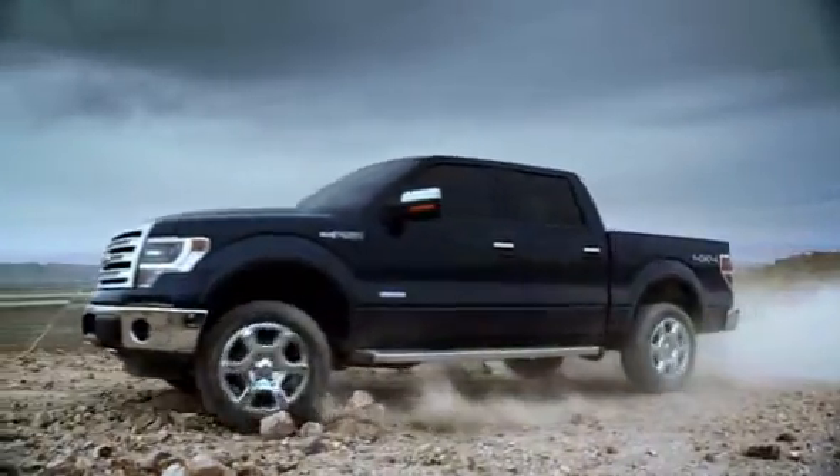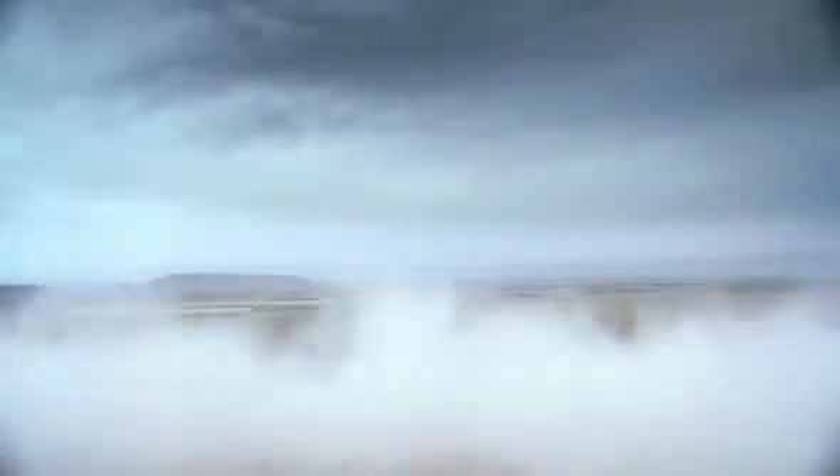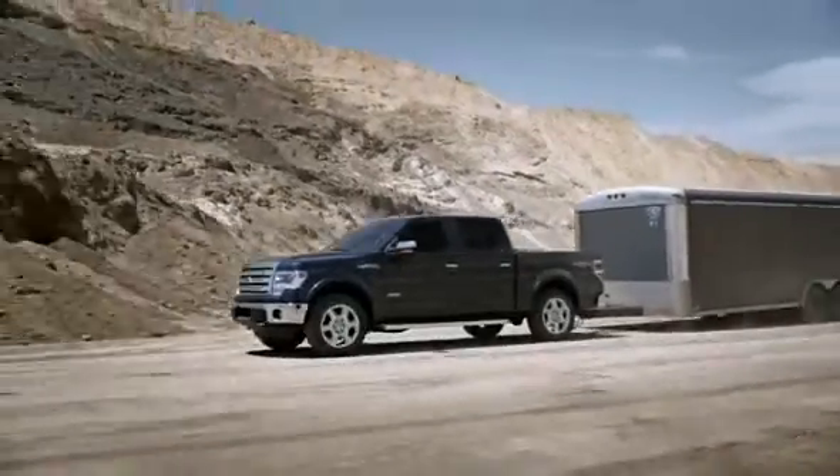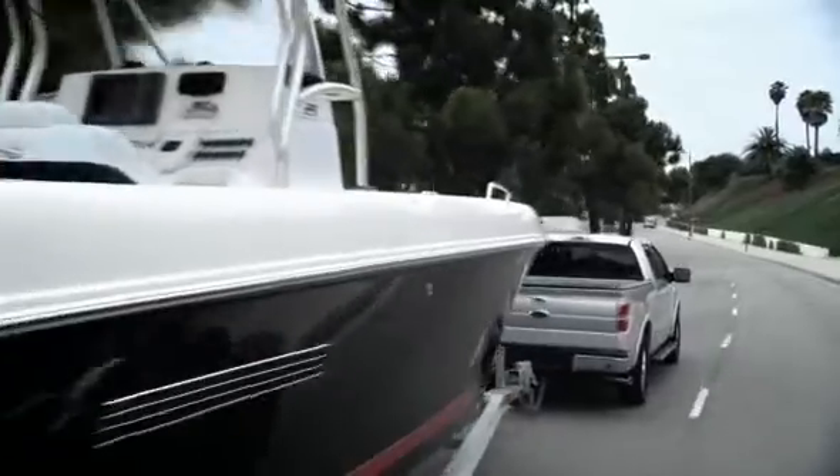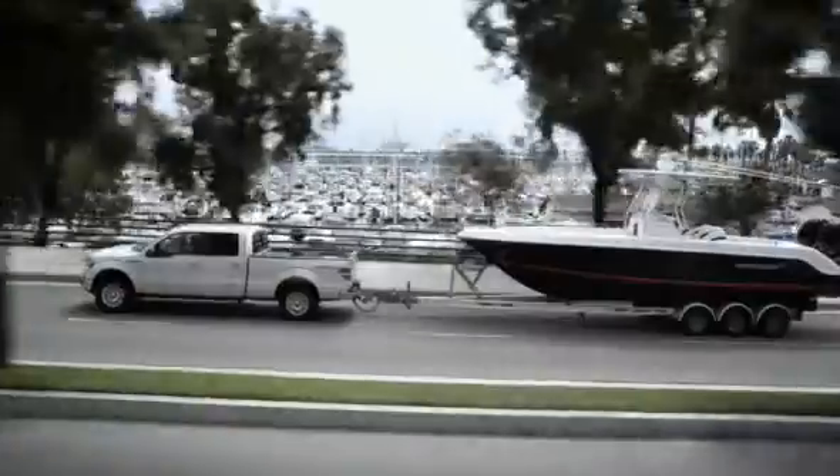Most important, this engine lives up to the built-for-tough promise. That means capability, dependability, durability. It doesn't matter if you're hauling bricks or towing your own boat. The F-150 is always working, even if you're not.